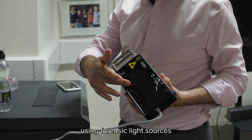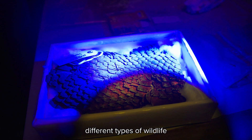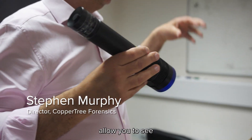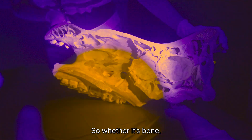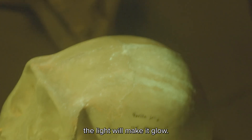Today we are going to be using forensic light sources to identify different types of wildlife and see if they can be used in crime scene investigation. When you're in any environment, these lights allow you to see what your eyes can't — whether it's bone, genetic material, or something disguised, the light will make it glow.